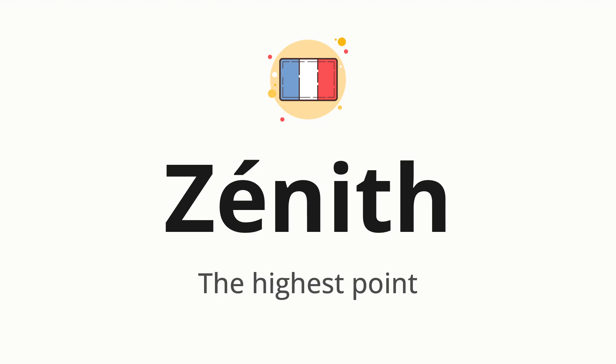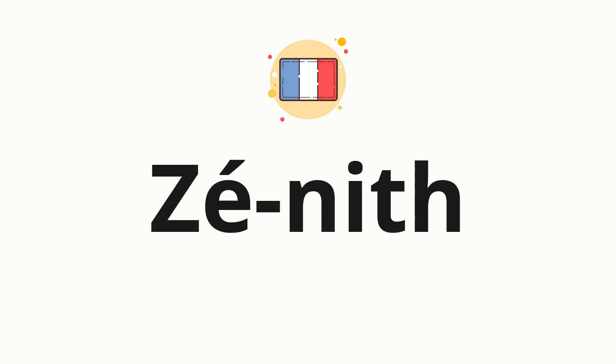Let's say it all together: Zenit. One more time: Zenit. Now let's split the word into syllables and then pronounce each syllable one by one: Zenit.